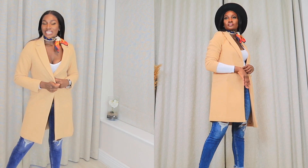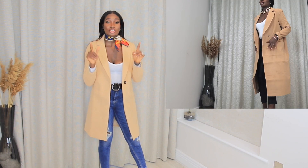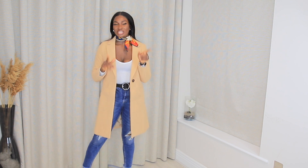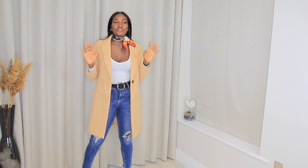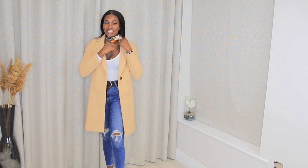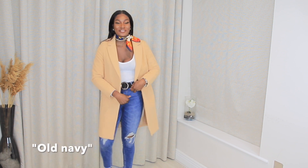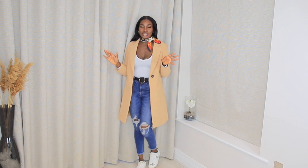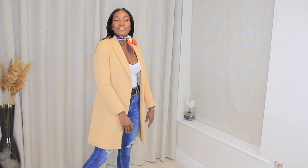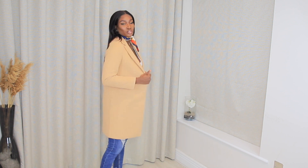This is a New Look tailored camel coat and I got it in size 10. It's similar to the Missguided one but not as boxy. Honestly, this is that coat I would always reach for. I styled it with a scarf from H&M, a top from Pretty Little Thing, and Zara shoes. It's very easy breezy and chic. The camel shade is beautiful and it's a wardrobe essential — you can dress it up or down and you can never go wrong with it.